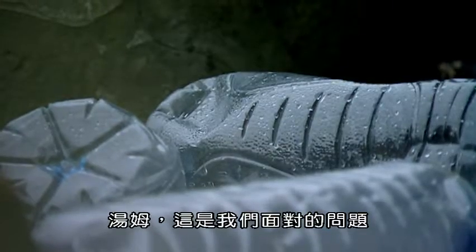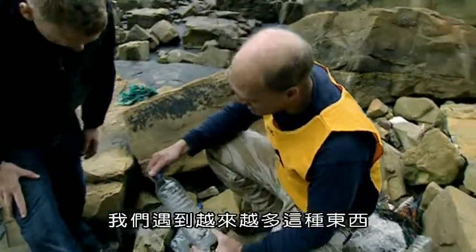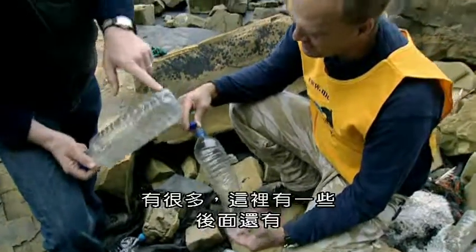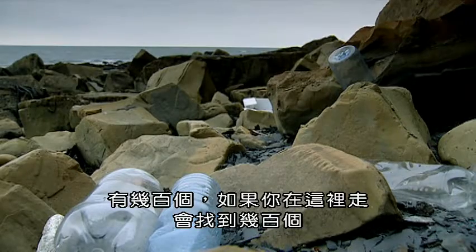OK Tom, this is the sort of problem we're up against. We've been cleaning the beach for four years here and we're encountering more and more of these. They even go to the trouble of screwing the tops back on. There's loads — there's some here but there's more around the back. There are hundreds; if you walk along here you'll find hundreds.